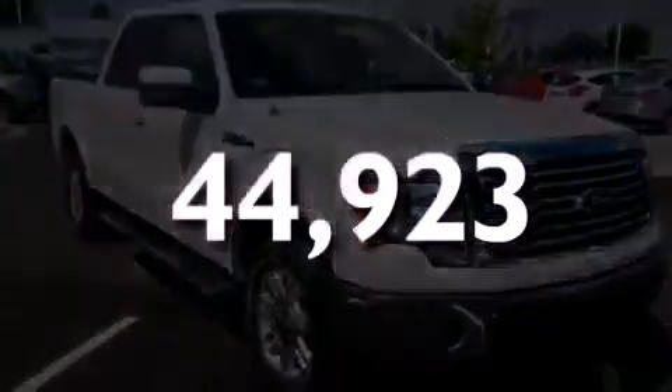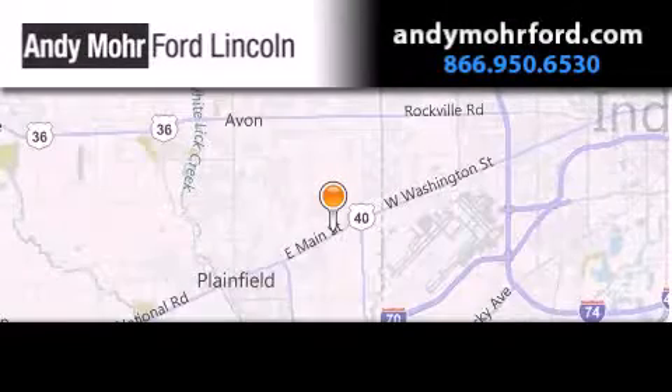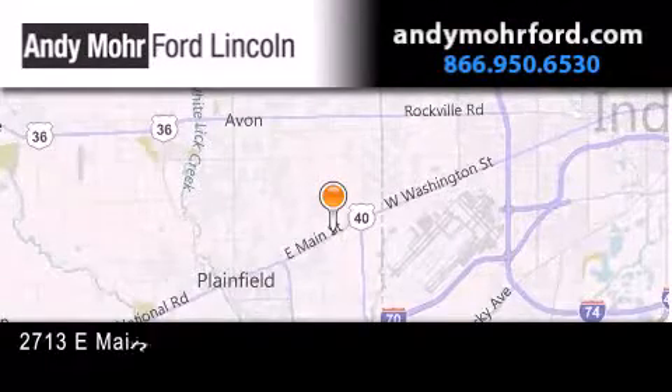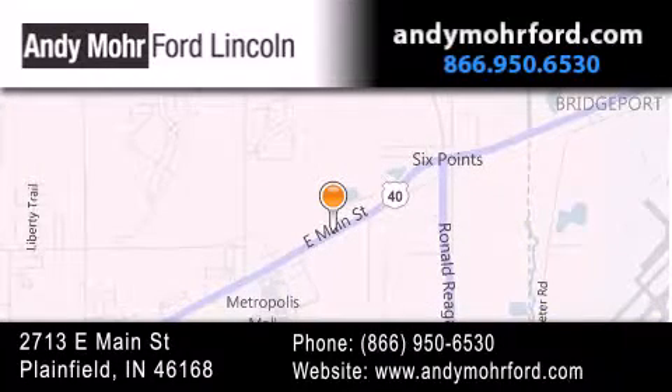Call now to find out how you can own this breathtaking vehicle. Andy Moore Ford Lincoln is the place to find new Ford and Lincoln cars and trucks and pre-owned vehicles in Indianapolis. You can search our new and pre-owned inventory online, get new car pricing and receive free no obligation price quotes. Stop by and visit us today at 2713 East Main Street in Plainfield or see us online at AndyMooreFord.com.